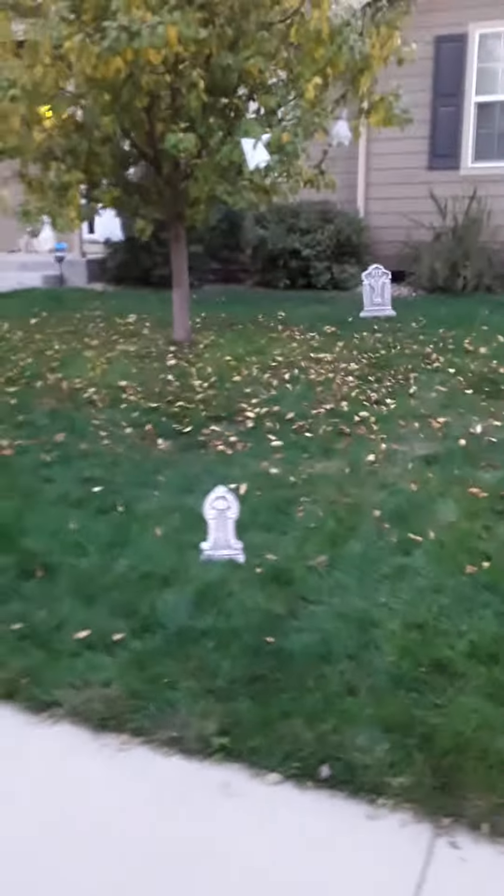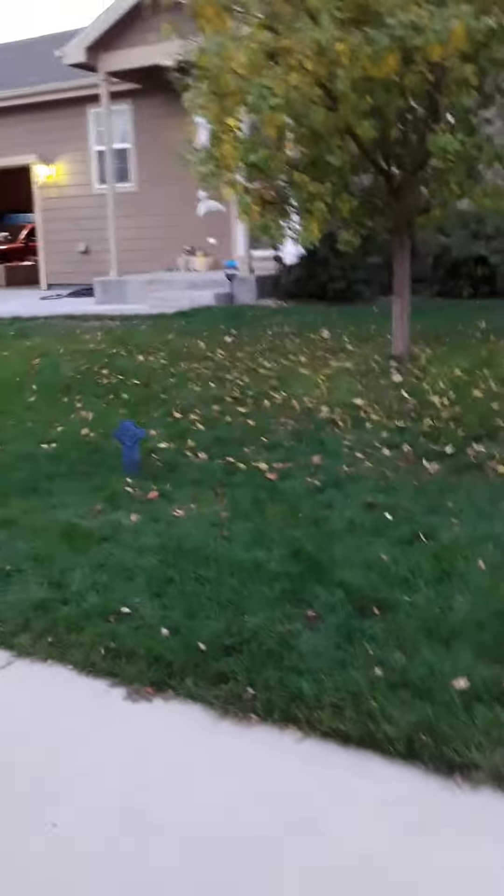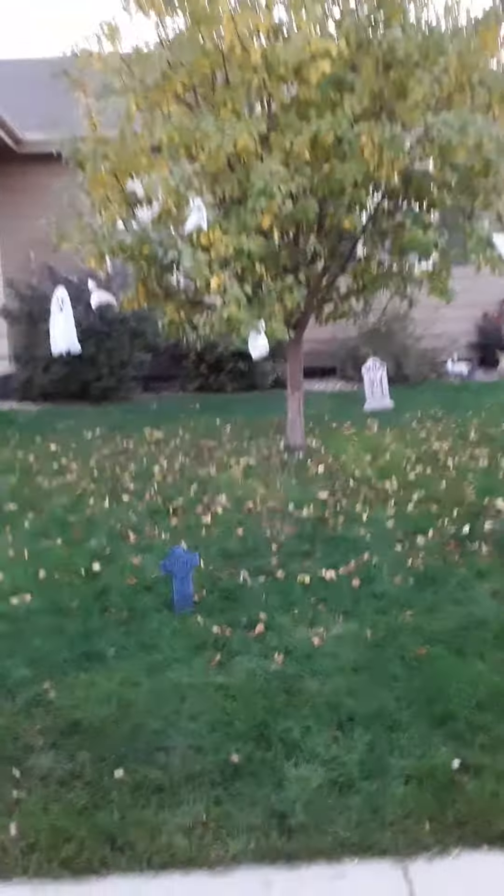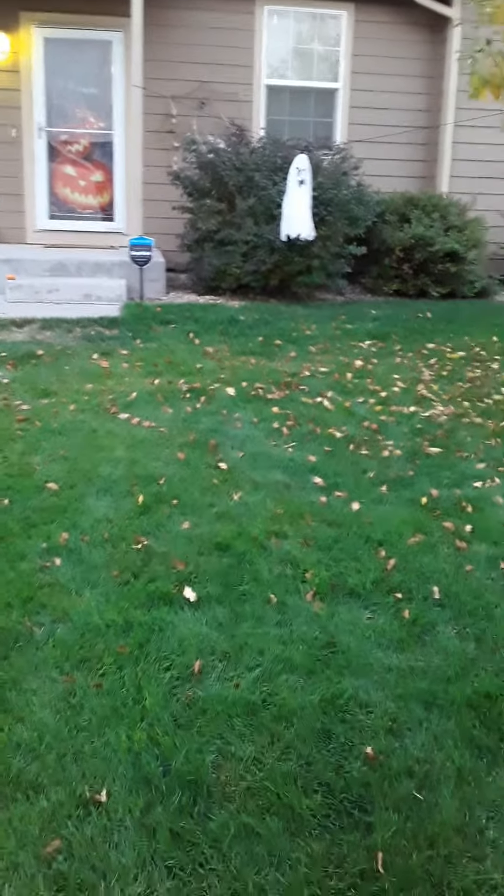We're actually making progress for Halloween and it's looking great. There's all of our ghosts hanging around. And that's our street view of our front door with our yellow lights — yeah, it's looking pretty good.